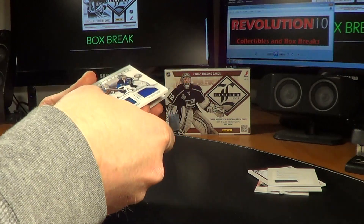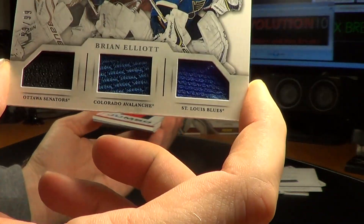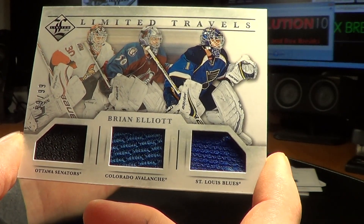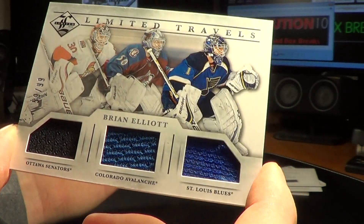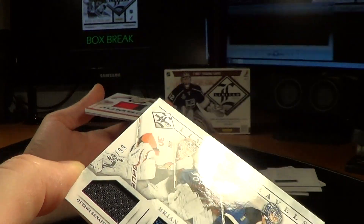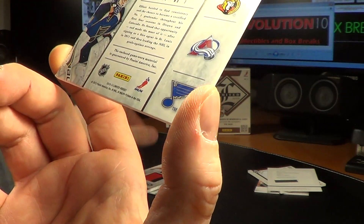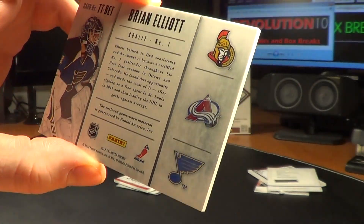Next we have a nice hit. This one will be random between the Ottawa Senators, the Colorado Avalanche, and the St. Louis Blues — a limited travels card of Brian Elliott, number 59 of 99. That will be between the Senators, Avs, and Blues.